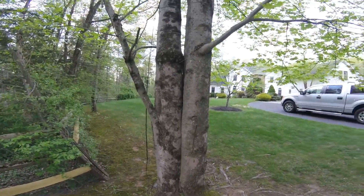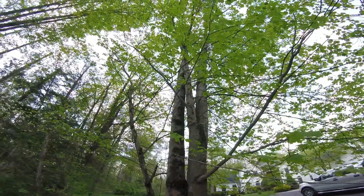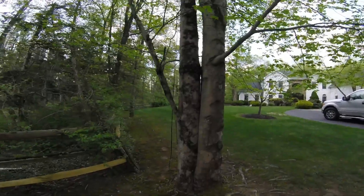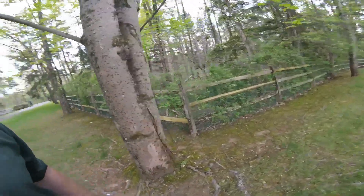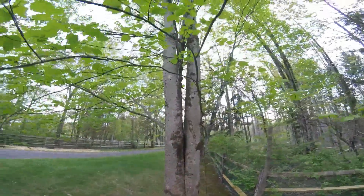Fortunately this tree is not near any kind of structure, so if it fails there's no target for a failure. Typically if there was a problem with this tree hitting a structure, we would put a cable in it about two-thirds up from the crotch up to the top of the tree.